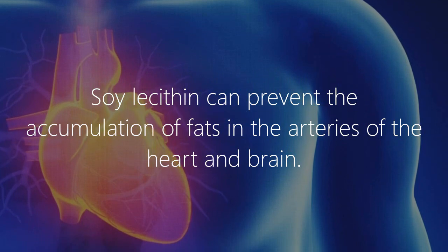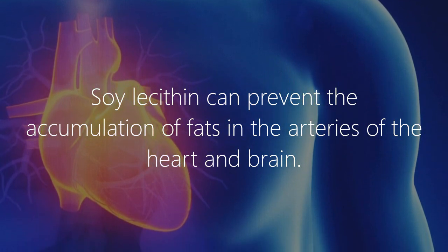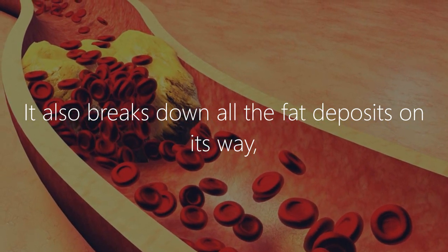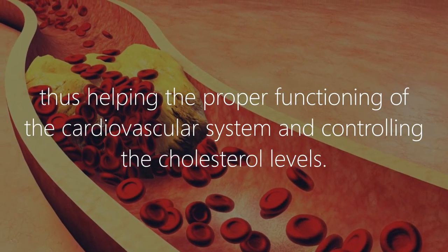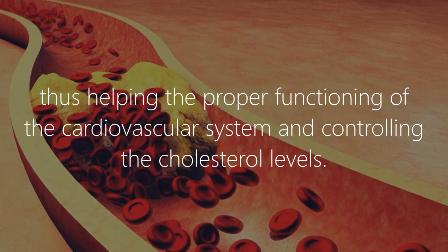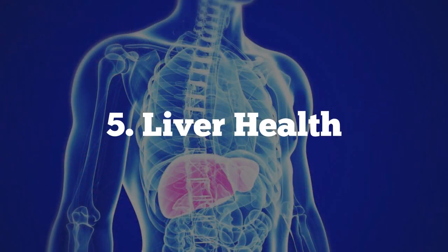4. Cholesterol: Soy lecithin can prevent the accumulation of fats in the arteries of the heart and brain. It also breaks down fat deposits, thus helping the proper functioning of the cardiovascular system and controlling cholesterol levels.